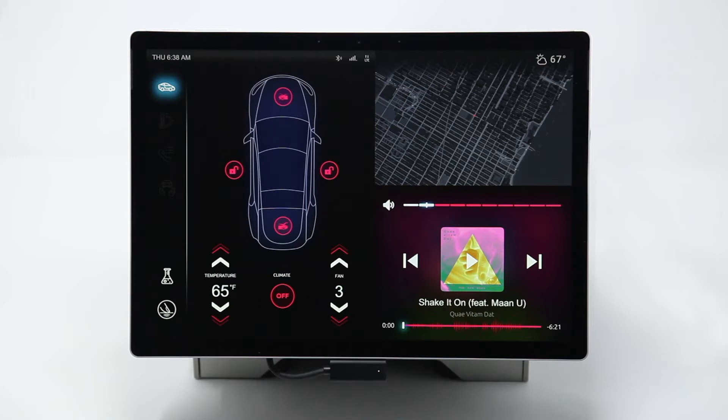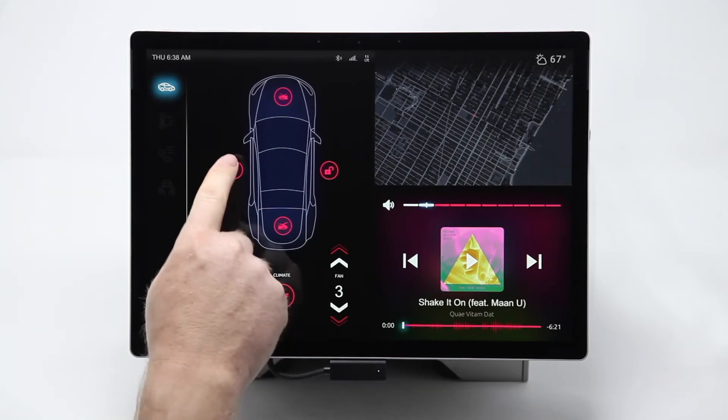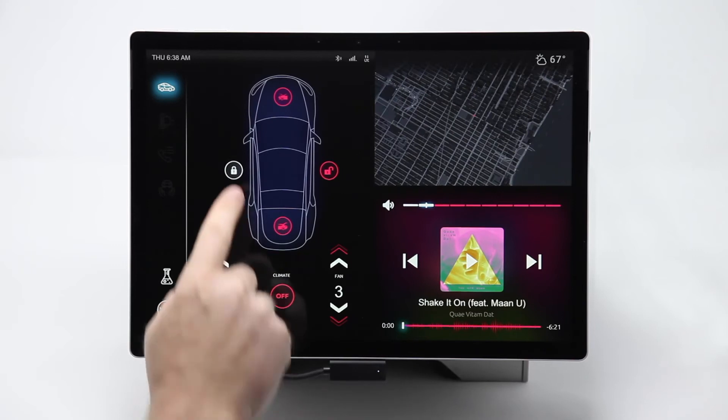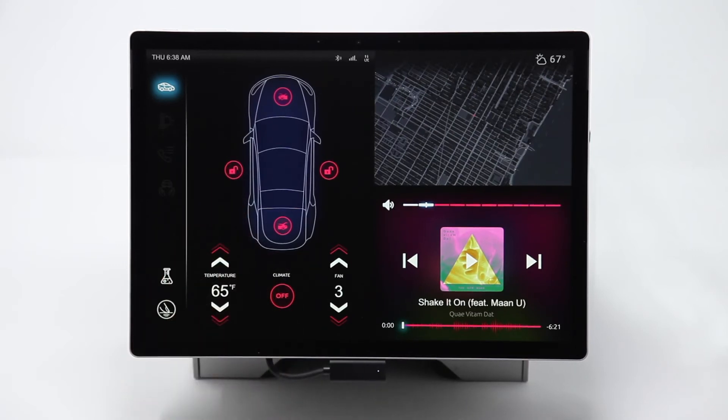Now let's go into the demo, starting with the most common use case: buttons. These lock and unlock buttons are just simple graphics on a flat touchscreen, but with haptics they feel like real button pushes, and they can be programmed with different variations to feel like a button click, a button smush, or anything in between.